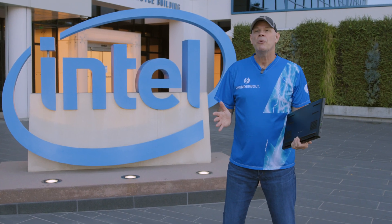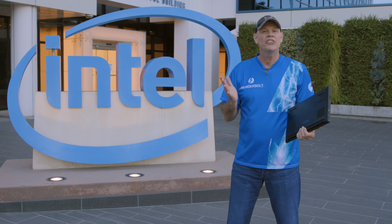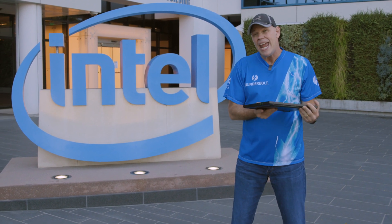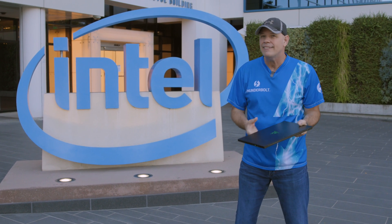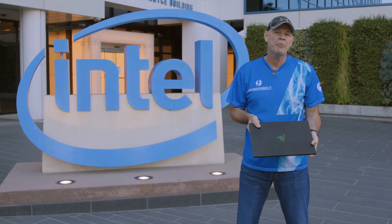Hi everyone, Lyle with Intel's Thunderbolt team. I'm here at Intel's headquarters in Santa Clara, California, where I have my hands on a Razer Blade 15 gaming laptop. Let's head inside — I want to show you a really cool setup that we have going on.